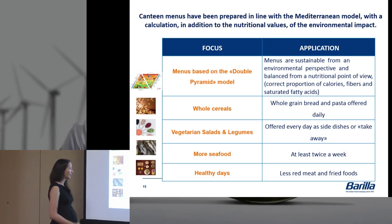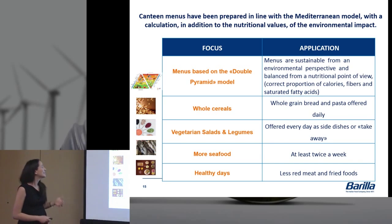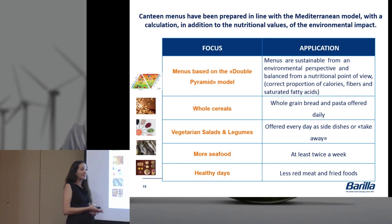We used behavioral techniques — simply changing the placement of things. Whole grain bread was placed first so it's faster to grab than the refined one. For meat — and yes, there's a fair amount, like prosciutto di Parma, because we're in Parma, northern Italy, and we can't completely eliminate it — instead of placing it where it's easily accessible, it's placed higher up or further away so people need to ask for it. We also offered side dishes of vegetarian salads and legumes, particularly for takeaway. Previously takeaway was essentially a panini with prosciutto and cheese, so we included salads and healthier options.